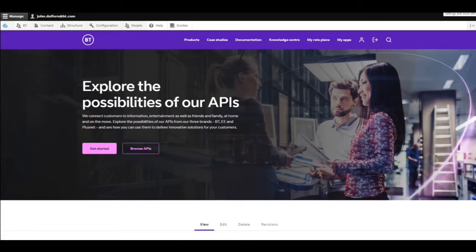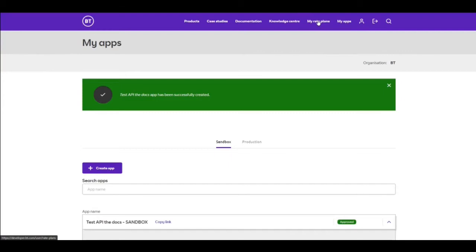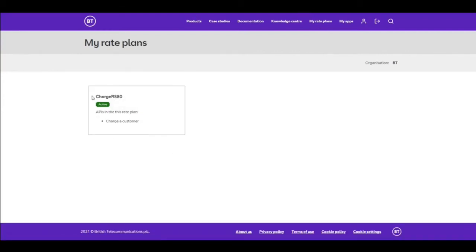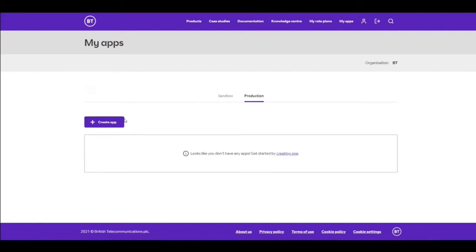Once we've set the rate plans and flipped back to the other user, I can click on rate plans and see that I've assigned the charge-a-customer product with a rate plan to this customer. Now when they navigate to My Apps, they have access to the production environment and the relevant products we've assigned to them are available when they go to create an app.